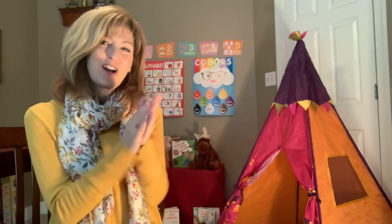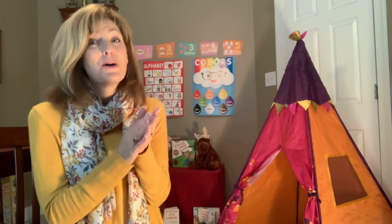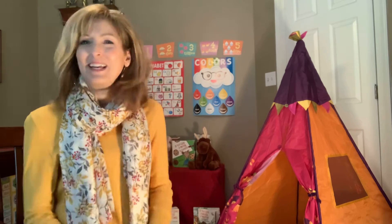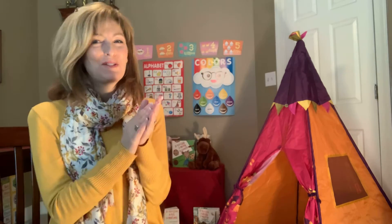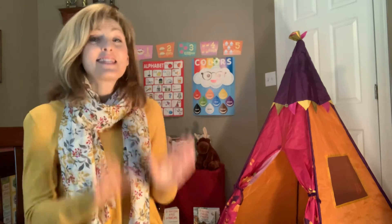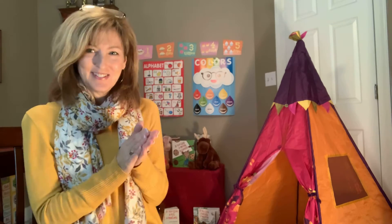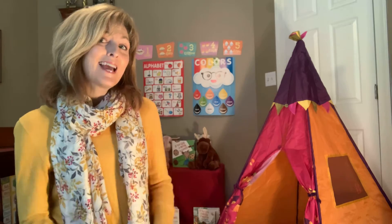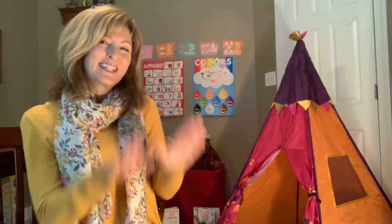I'm going to teach you a song now about a cookie because we're going to read our last story — it has to do with a mouse and a cookie. Now this song is just a silly song, but I'll teach it to you anyway. It goes like this: Who stole the cookie from the cookie jar? Miss J stole the cookie from the cookie jar. Who, me? Yes, you. Couldn't be. Then who? Mommy stole the cookie from the cookie jar. Who, me? Yes, you. Couldn't be. Then who?